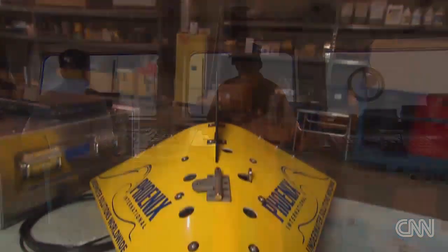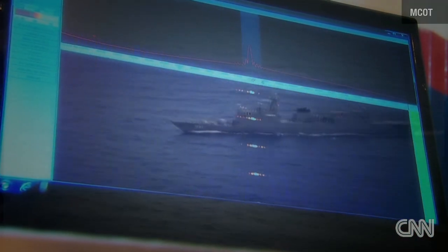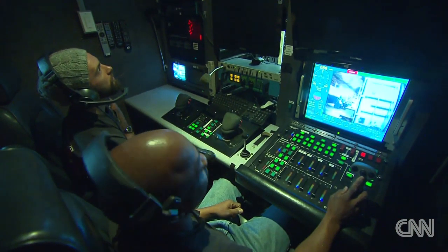With flight 370's pinger's battery life ticking down each day, every moment is critical. Until they recover this data, it's still a mystery — they will not know what happened. Without a confirmed sighting, why not deploy a lot of these pinger locators on many different ships and blanket an entire area of the ocean? The manufacturers say there are just a few of these in the world and they're very expensive to deploy. Brian Todd, CNN, Largo, Maryland.